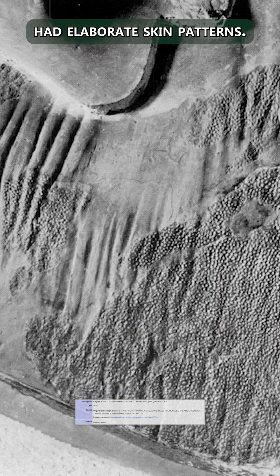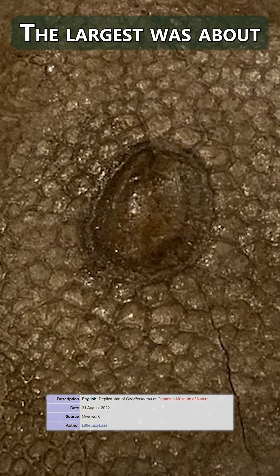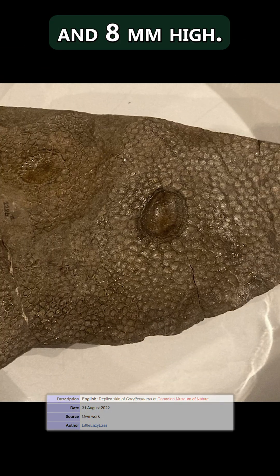Fossilized skin impressions showed that Corythosaurus had elaborate skin patterns. There were numerous armor plates on Corythosaurus' skin. The largest was about 38mm long, 32mm wide, and 8mm high.